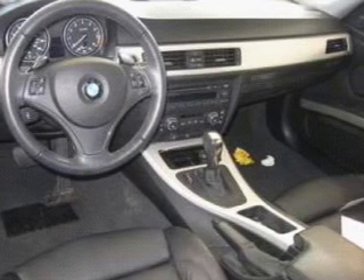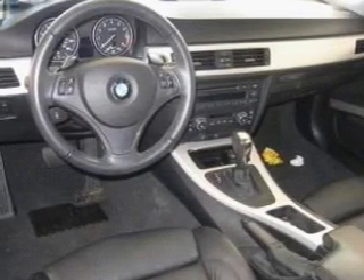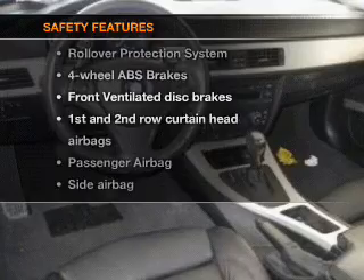Air conditioning. Power door locks. Power windows. Power steering. Cruise control. Power mirrors. And AM-FM stereo with a CD player. If safety is a high priority, rest assured knowing these top safety components are included.